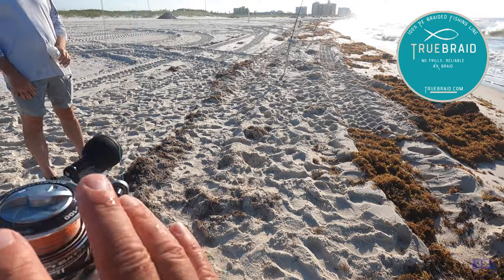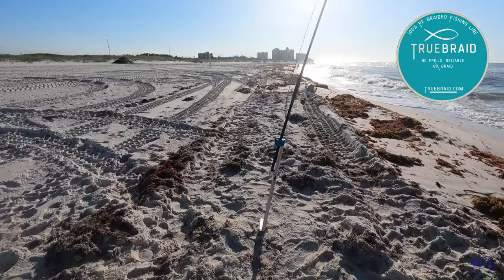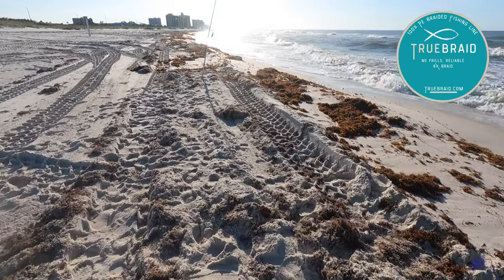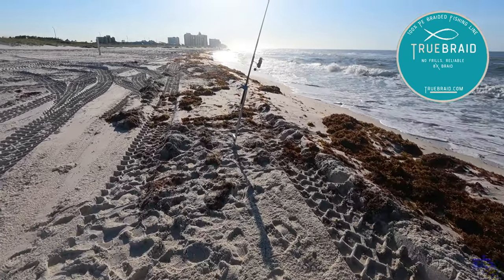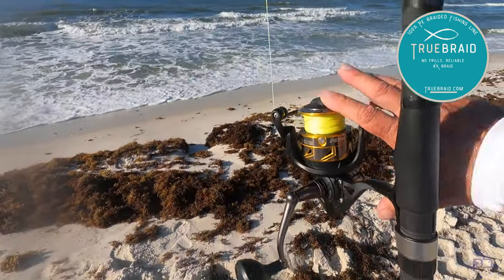This will be about a third trip with the True Braid. Holding up — I got 20 pound and 30 pound I'm using out here. No complaints yet. I'm digging it. Price point's great, a lot cheaper than what I was using. I hate buying braid, but this makes it a little less painful.